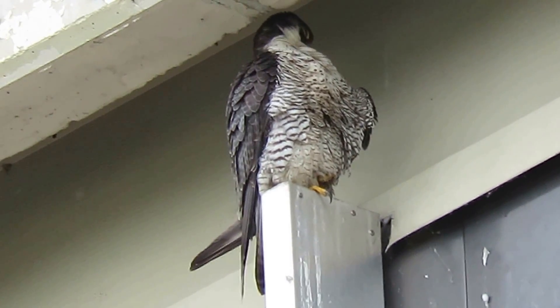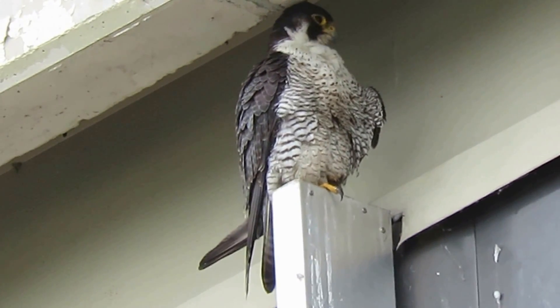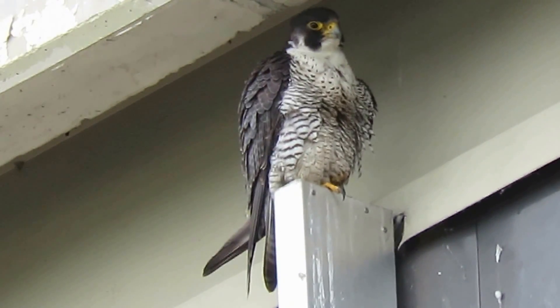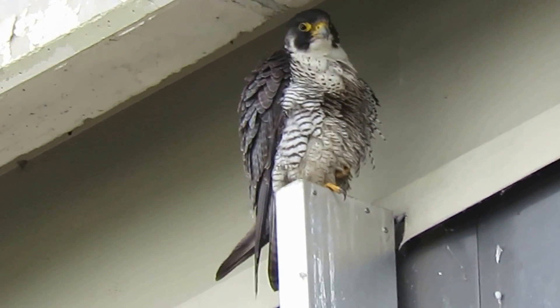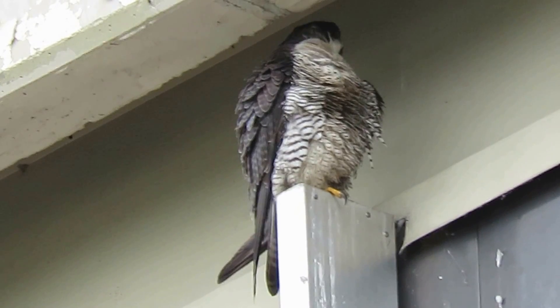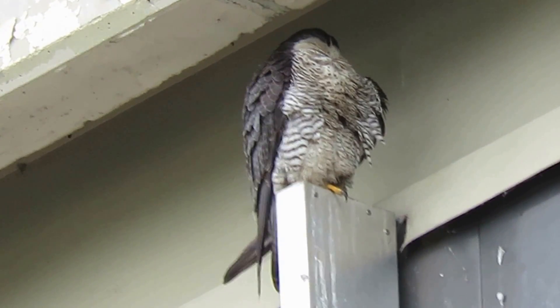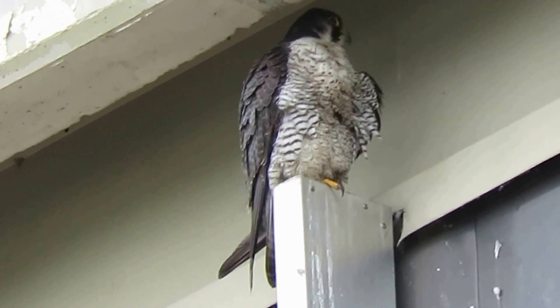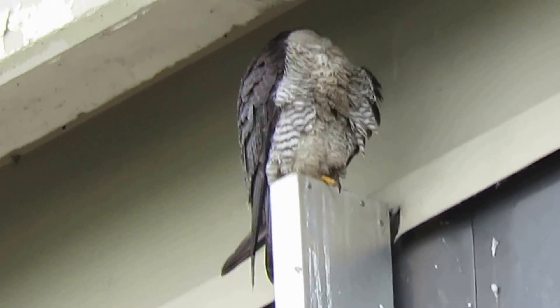That means the female is on the nest with the eggs up on the hillside or over the hill. It's not so far that he couldn't come over here for a little hunting and then land up on the perch, taking a break. I'm excited to see him right in the middle of the nesting cycle, back on the Boeing Aerospace building.